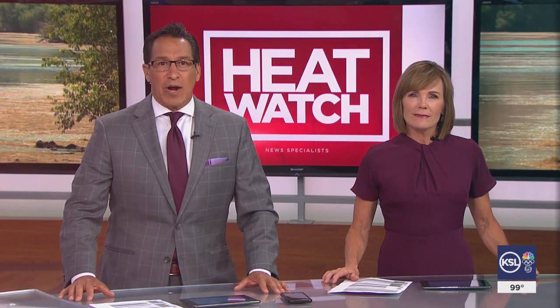High temperatures and low water levels are leading to some potentially dangerous conditions in Utah's waters. We could see more algae blooms in our reservoirs. News specialist Mike Anderson spoke with a woman who learned the hard way the blooms can be deadly for pets.